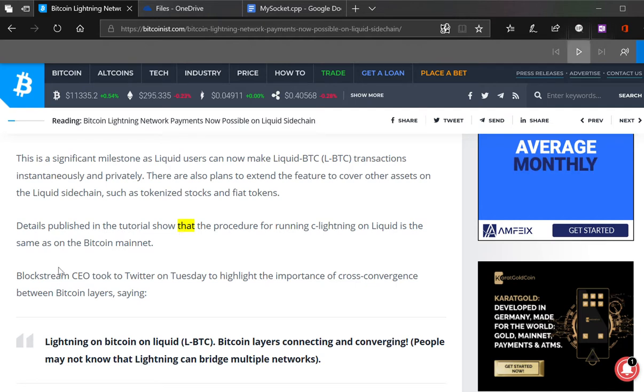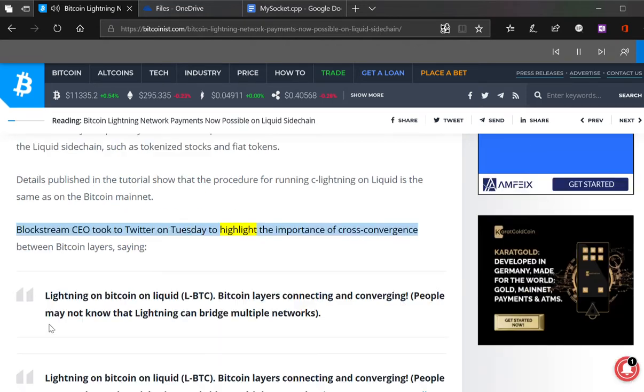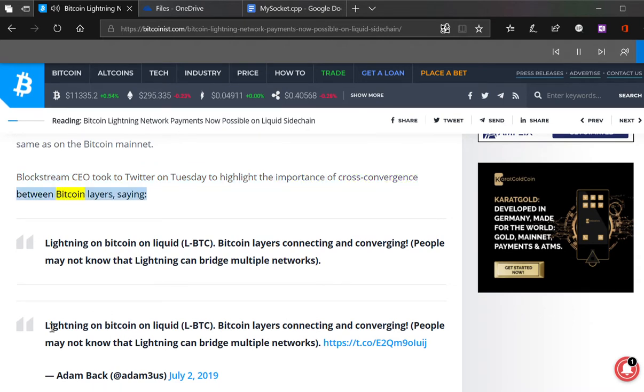The procedure for running Lightning on Liquid is the same as on the Bitcoin mainnet. Blockstream CEO took to Twitter on Tuesday to highlight the importance of cross-convergence between Bitcoin layers.